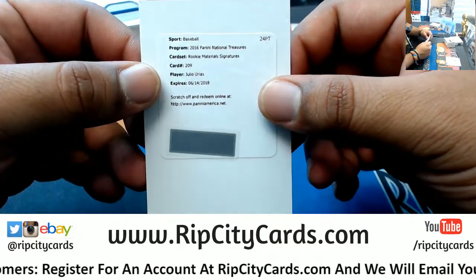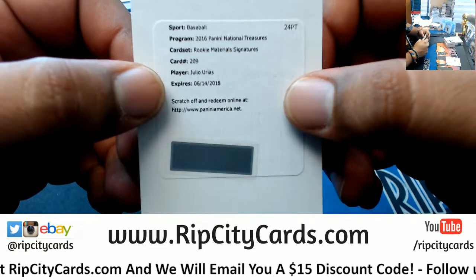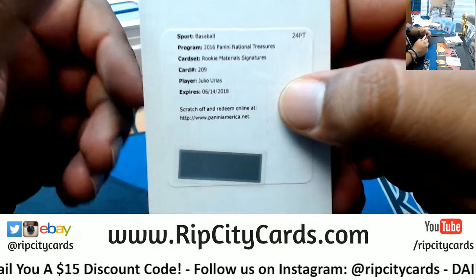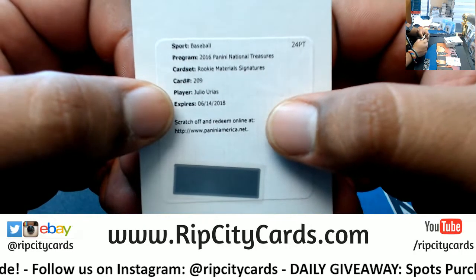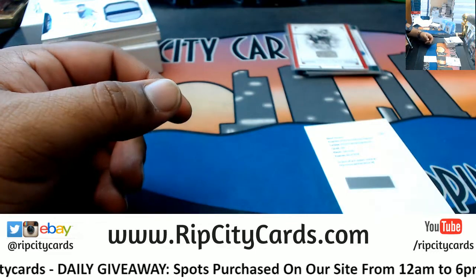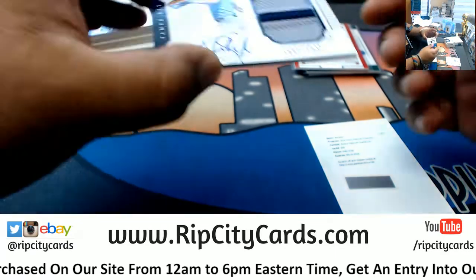A redemption — rookie material signature for Julio Urias. The redemption is expired, so I'll say this as I always do with expired redemptions: hit up Panini. I would email and call them, let them know you got this expired redemption, and they will — if they still have it — send it out, or send you something of equal value according to Panini standards. Julio Urias — I don't know what team he plays for, I'll be honest, not the most baseball-knowledgeable person. Luckily I have a checklist, I'll load that up.